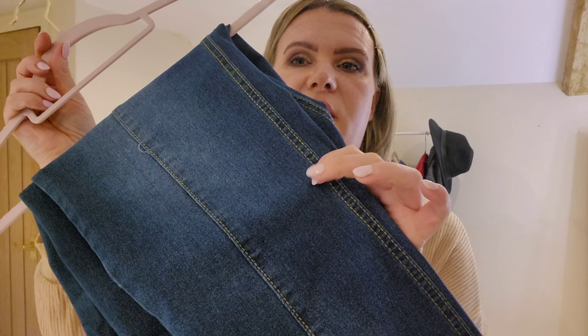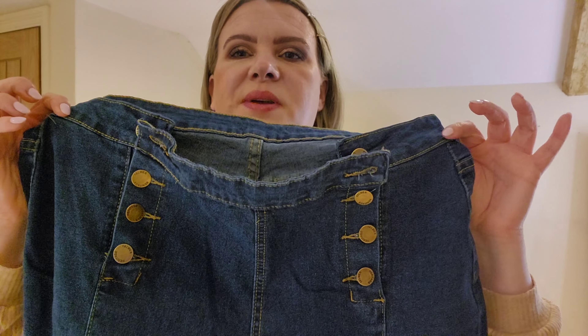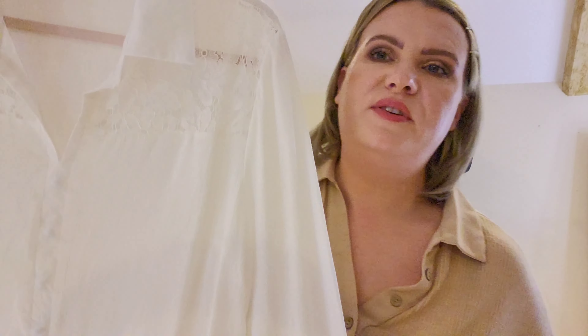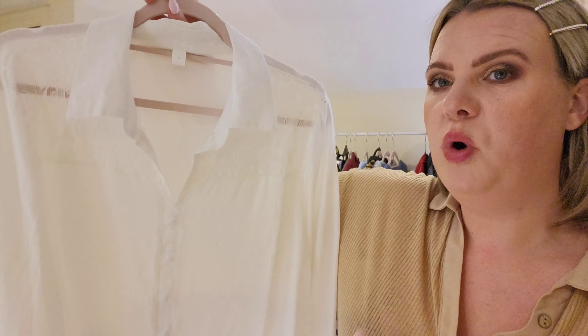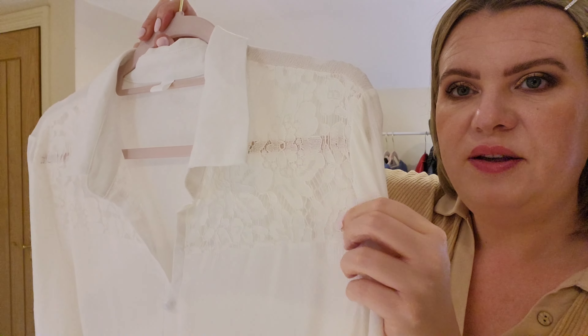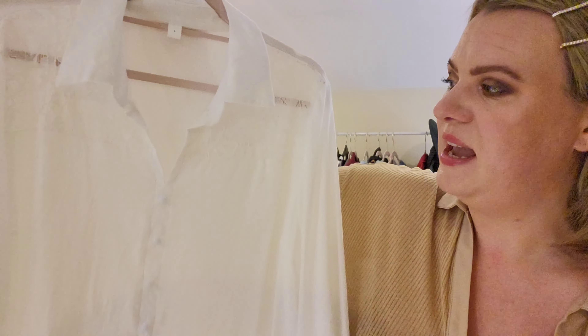The first item is actually a set. There are these jeans in a really nice indigo blue color, and they have this waistband on them which I thought was quite cool — it kind of reminds me of a military look. And then I also have this white blouse; it does look quite see-through, but it has this lace detail on the shoulders which I thought was really pretty.